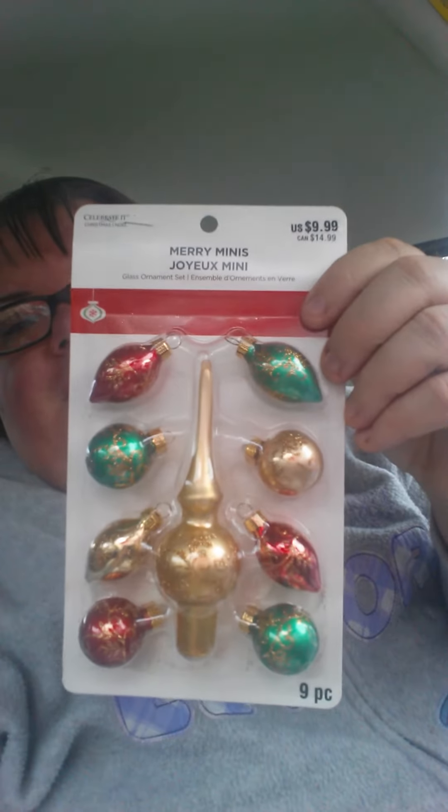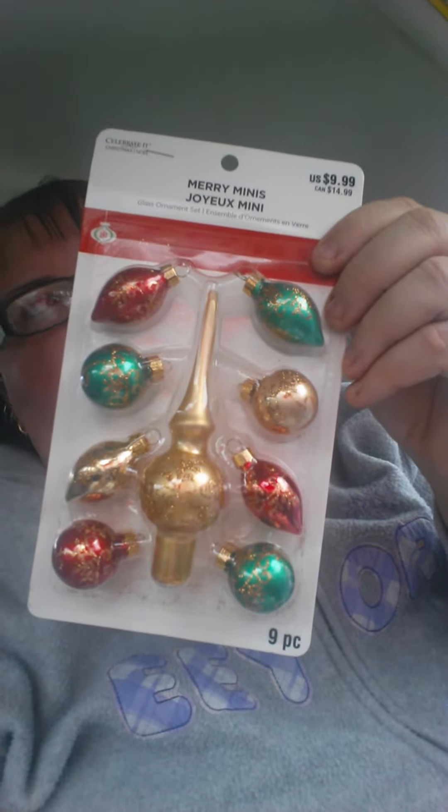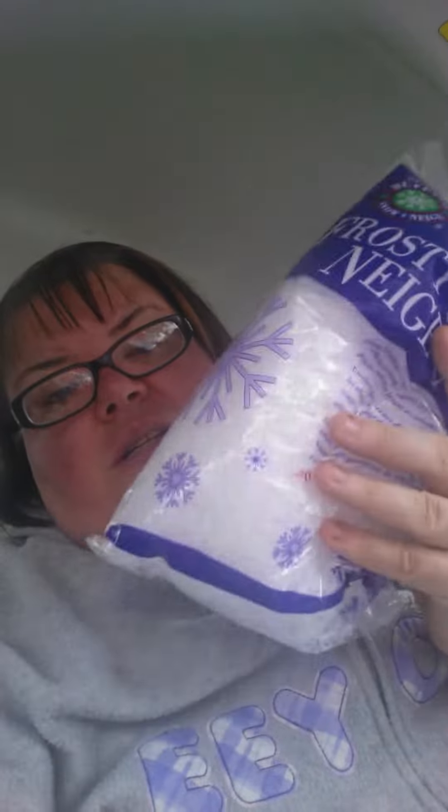I got these Christmas ornaments for my tree. I love the little topper, even though I'd rather have an angel or star, but I just love them. Then I got two bags of this loose snow. I might already have it, but I'm going to be safe rather than sorry — you don't really use a lot of this. I just got two bags. I think it was like a dollar and something for this.